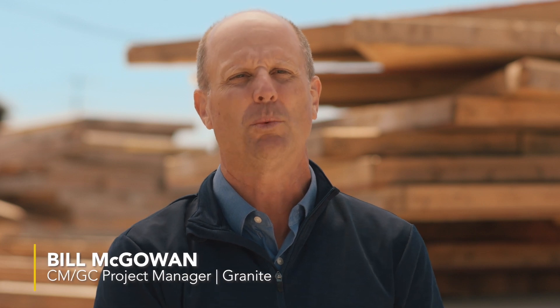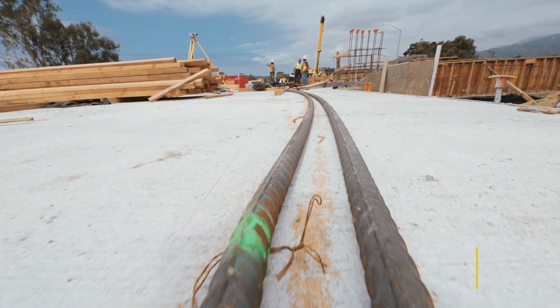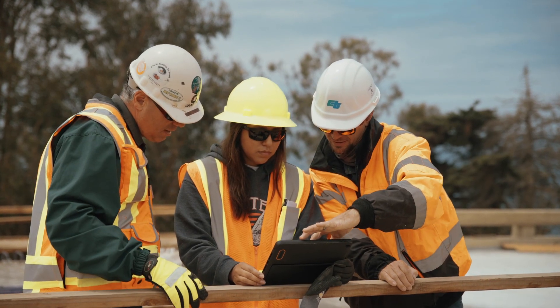CMGC, by bringing in the builder and working collaboratively with the designer, allows us to recognize challenges and develop solutions to them early and get those solutions into the final design.